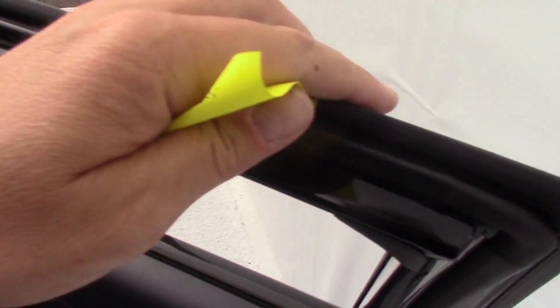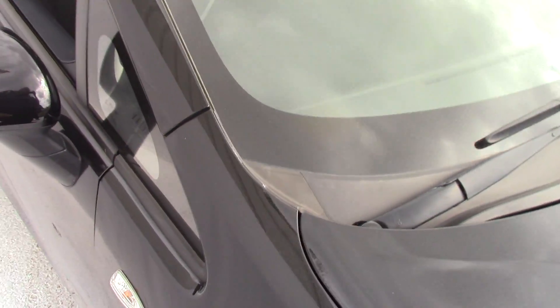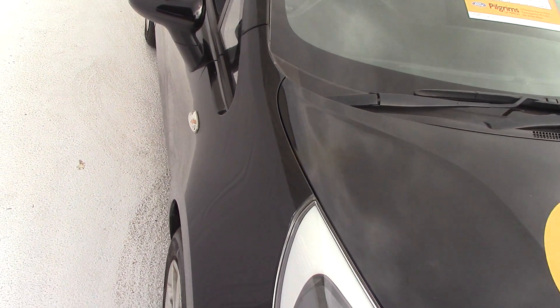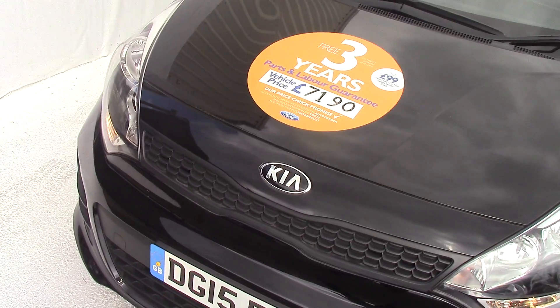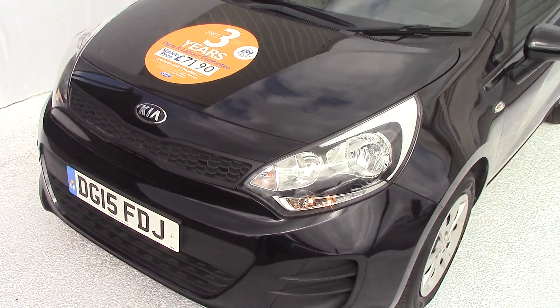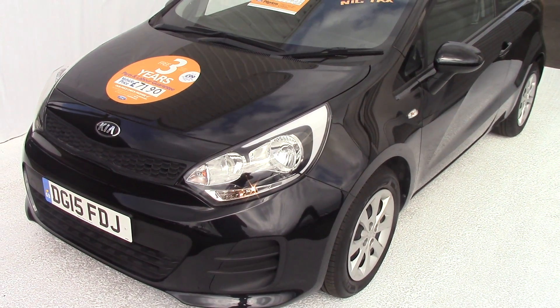Let's go back out again to finish up. As you can see, it's a really, really nice car this one. As with all our cars here at Pilgrims, they come with a three-year parts and labour warranty — that's unlimited miles and unlimited claims as well. So there we have it — the 2015 Kia Rio. Thanks for watching.